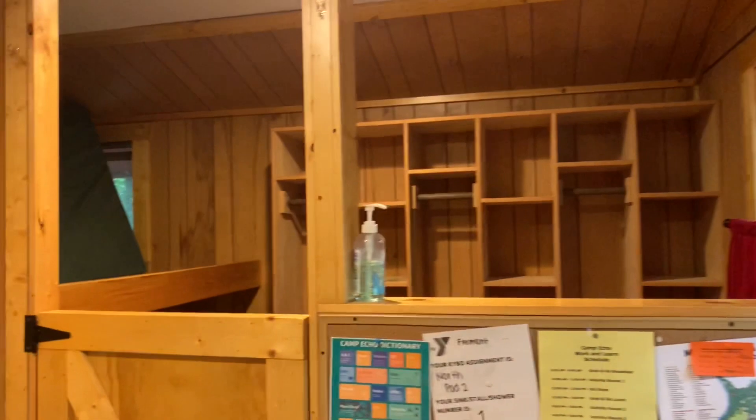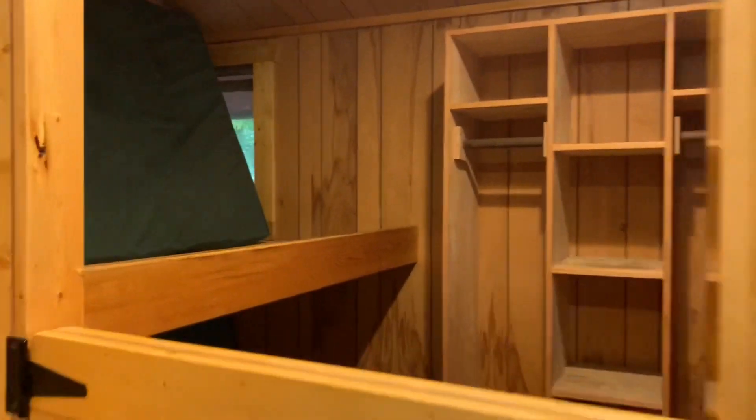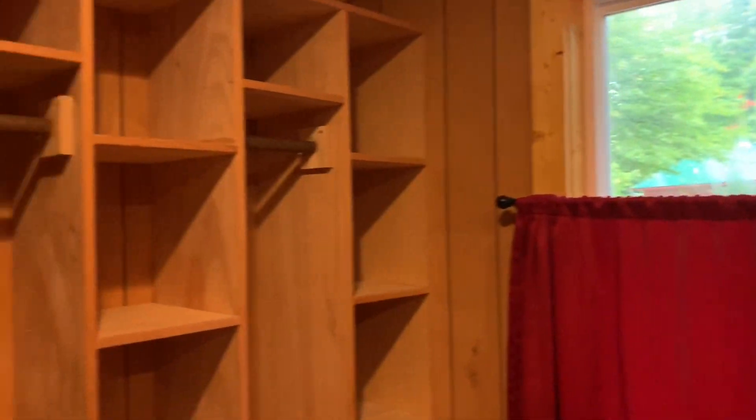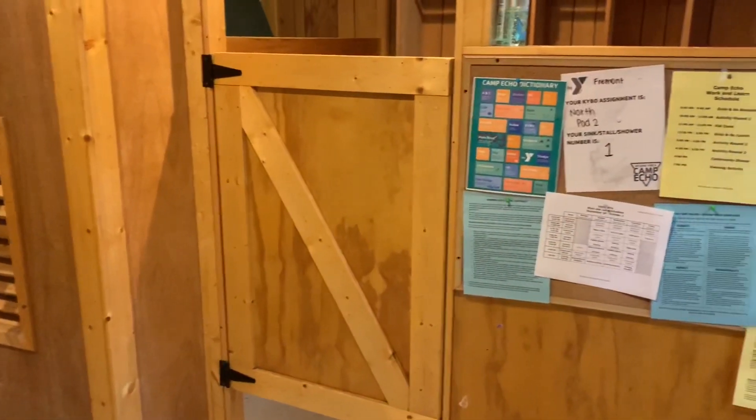At the front of the cabin is the counselor cubby where counselors live during traditional camp sessions. The cubby has two bunks and additional storage. The cubby is blocked off by a partial gate for privacy, but still allows counselors to see and hear what is happening inside the cabin.